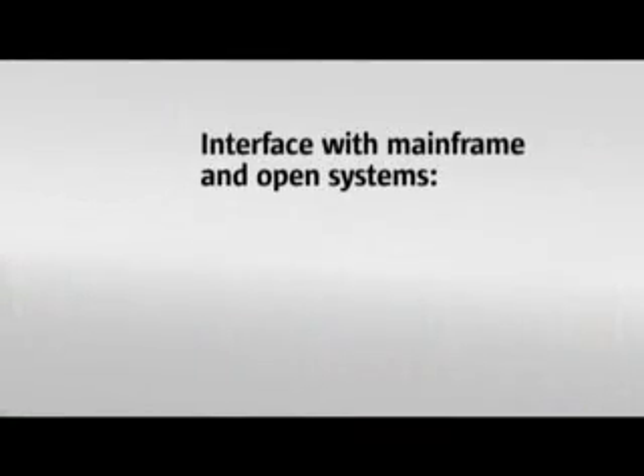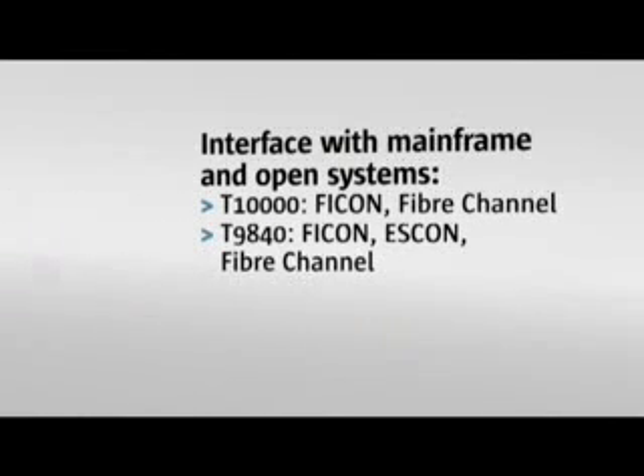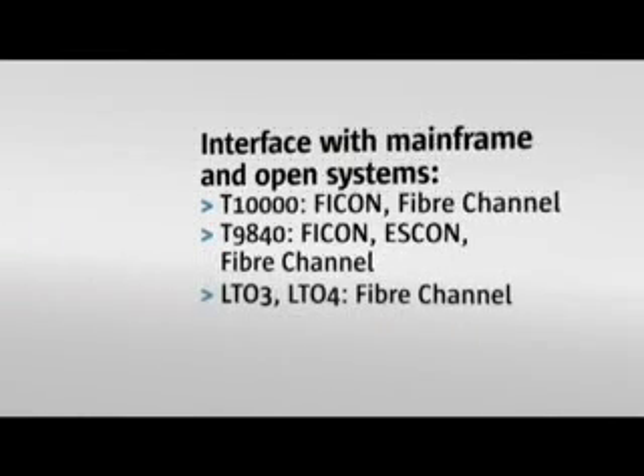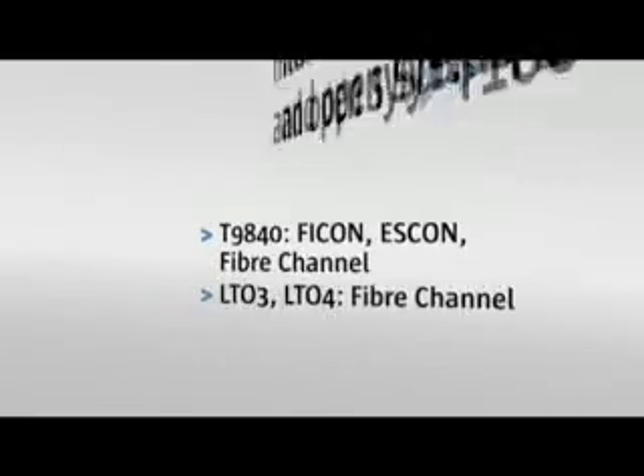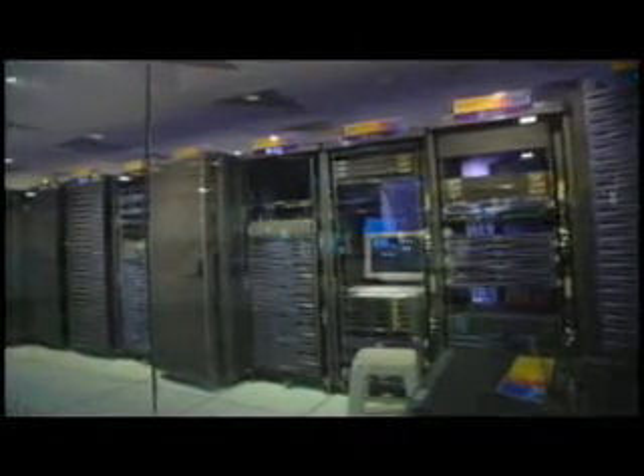Mix and match Enterprise Class Storage Tech T10000 and T9840 tape drives with LTO tape drives. Fiber Channel, Ficon, or SCON interfaces allow you to work within mainframe or open systems environments, or both.